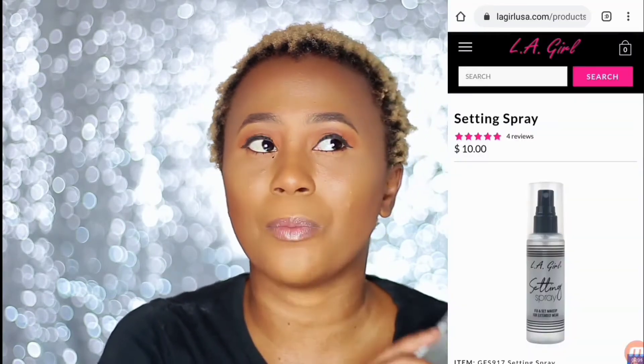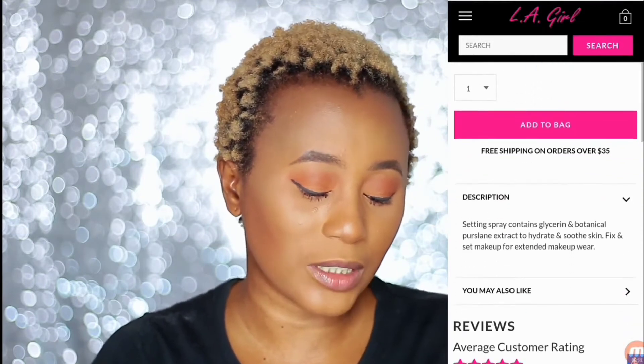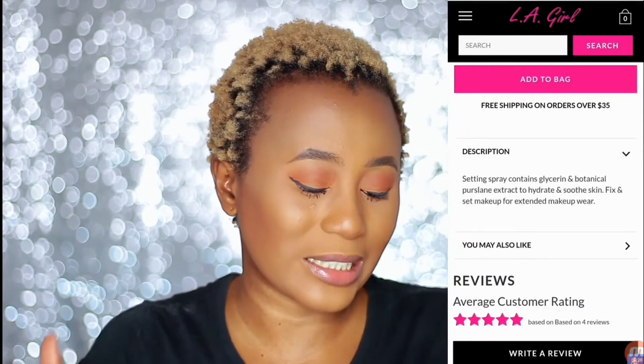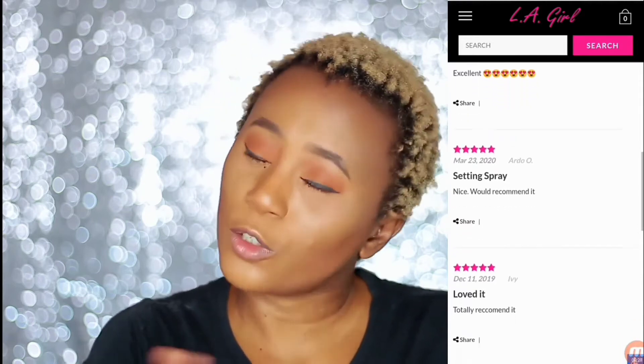Before we apply the setting spray, let's get down to the nitty-gritty of this product. First, this product is sold for ten dollars on the LA Girl website, but if you're in Nigeria it's about four thousand five hundred to five thousand naira. The claims of this setting spray say it contains glycerine and botanical persiline extract to hydrate and smooth skin, and to fix and set makeup for standard makeup wear. Reviews are saying 'love it, love it, must have.' How to use: spray on face after makeup application. This product comes in 2.7 fluid ounces, which is about 80ml.